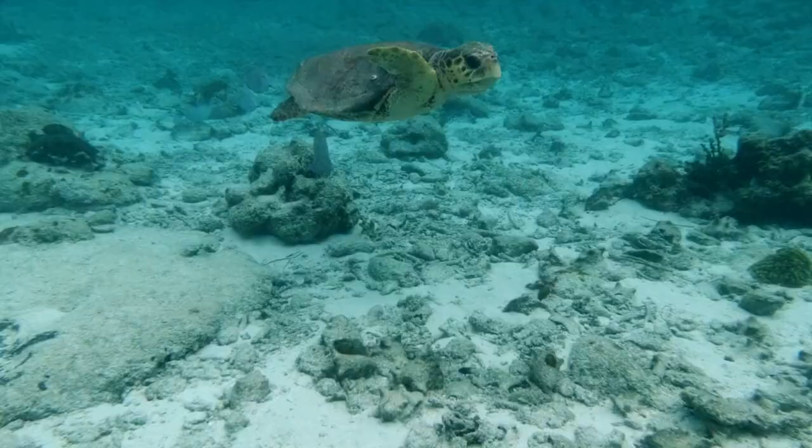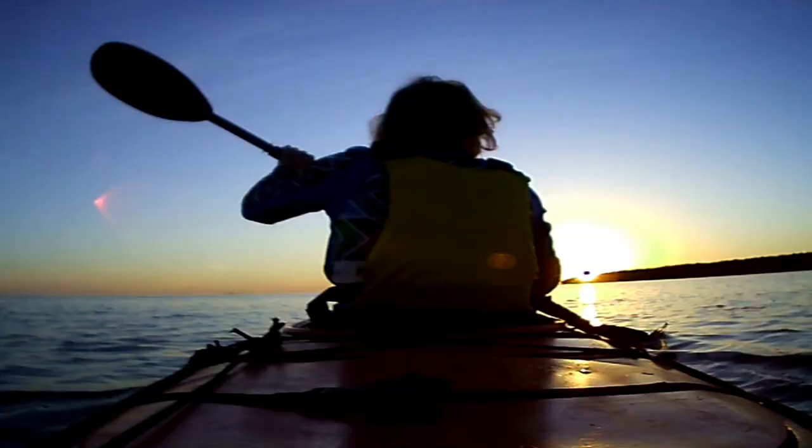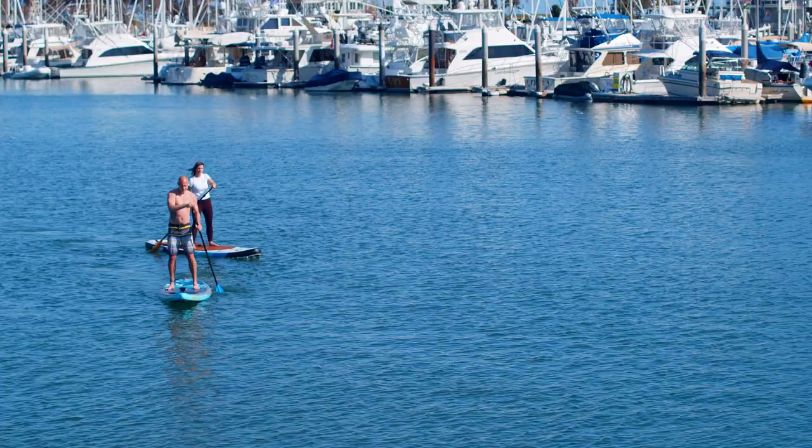The island is home to a wide variety of marine life, including colorful fish, sea turtles, and coral reefs. In addition to snorkeling and swimming, visitors to Cozumel can also participate in water sports such as kayaking, stand-up paddleboarding, and windsurfing.